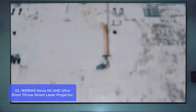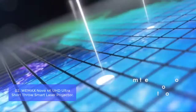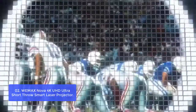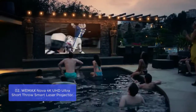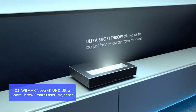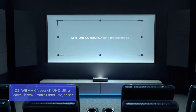List number 2: Wemax Nova 4K UHD Ultra Short Throw Smart Laser Projector. The Wemax Nova is built with industry-leading patented ALP 3.0 and TI-DLP technology, delivering 4K UHD resolution. The compact design of Nova gives you an easy setup experience and space-saving innovation.